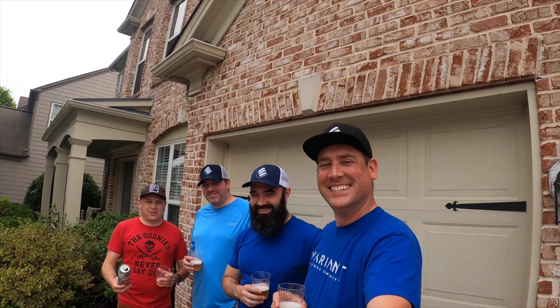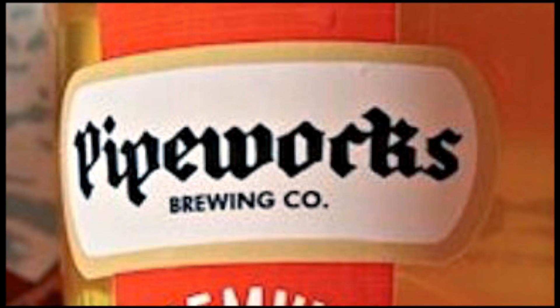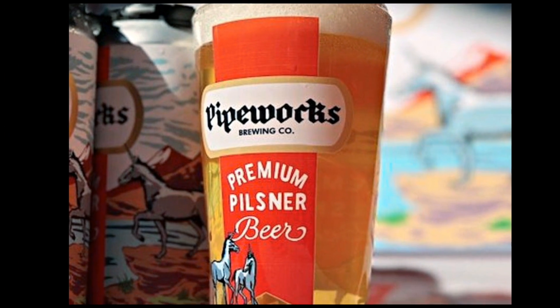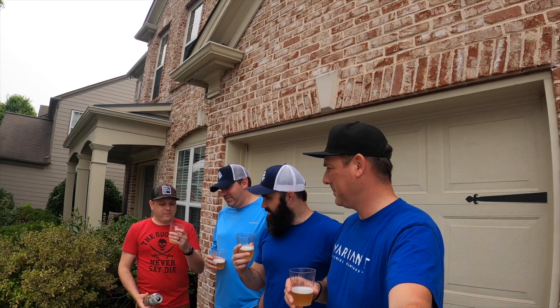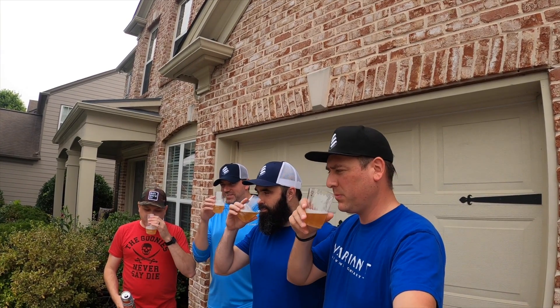Welcome back to another episode of Basement Beer Review. Today: Pipeworks Premium Pilsner. It's got unicorns or donkicorns or something on the can. It's a lager, one pint, 4.9% ABV. This is the first in a series of brew day beer reviews — yeah, we can actually taste it.